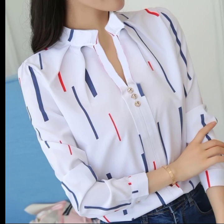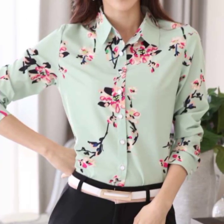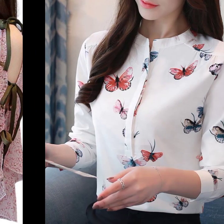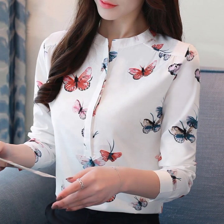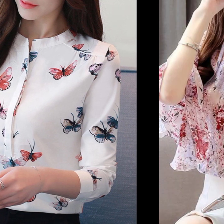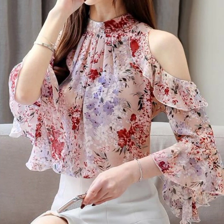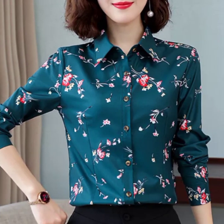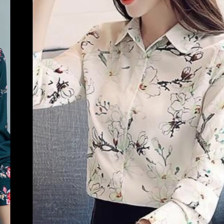All the designs are so stylish, stunning and attractive. In this video you will see gorgeous and fabulous blouse designs for office wear, with different designs and colors. I have shared beautiful and stylish floral printed blouse designs for office wear. Just watch the video till the end and you will get many more ideas, designs and collections.